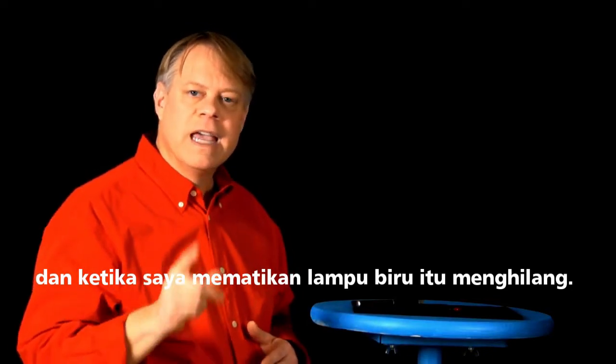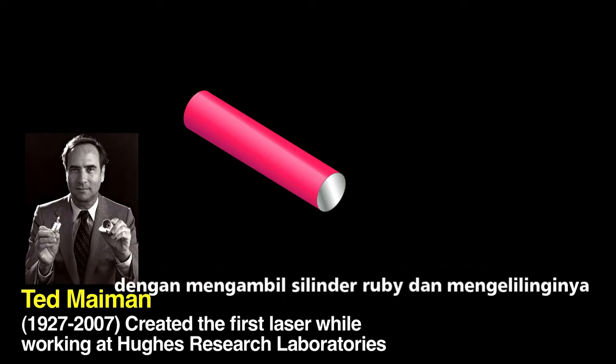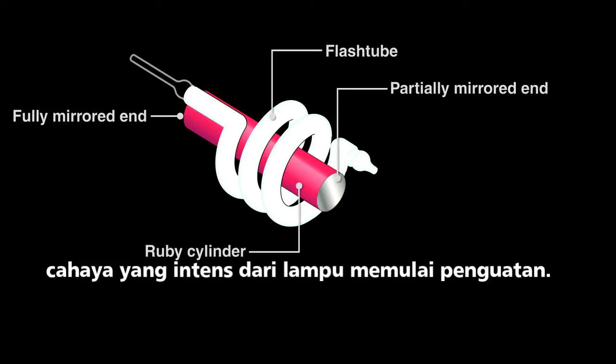In 1960, Ted Maiman demonstrated the first laser by taking a cylinder of ruby and surrounding it with a xenon arc flash lamp used in aerial photography. An intense burst of light from the lamp initiates lazing.